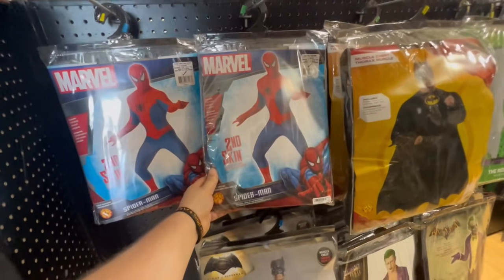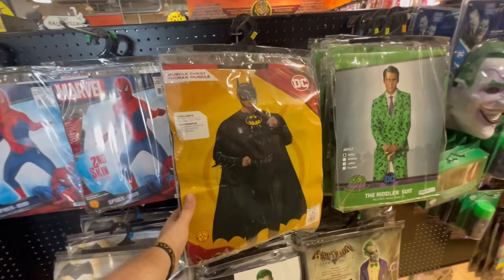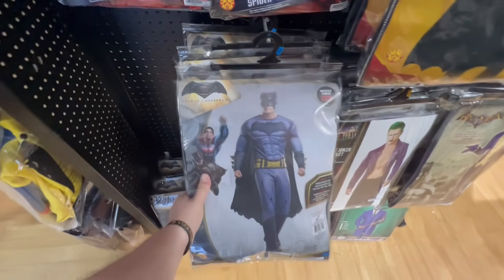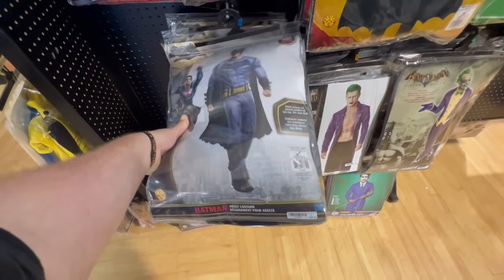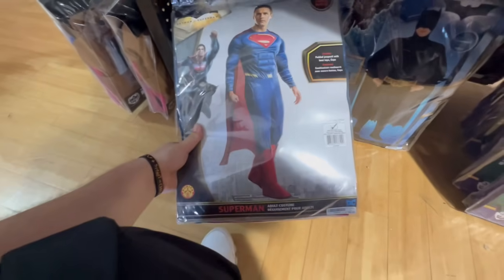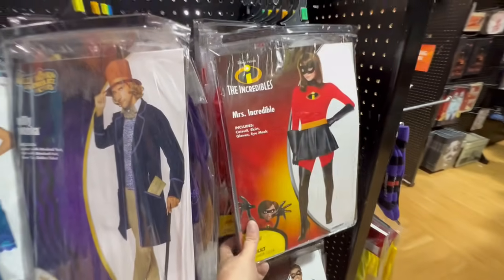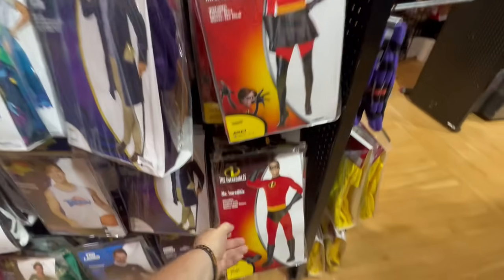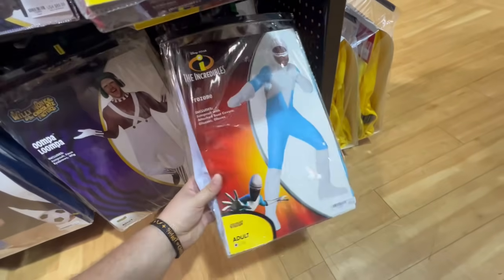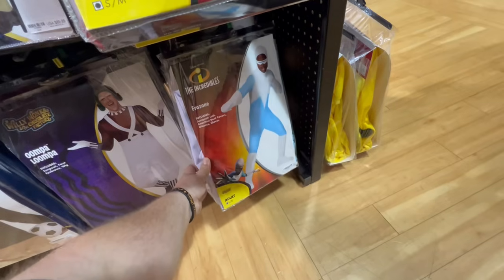For superhero costumes for adults, they have Spider-Man for 55 dollars, the muscle chest Batman for 60 dollars, another muscle chest Batman from Batman v Superman also for 60 dollars, and Superman muscle chest for 55 dollars. They also have Miss Incredible for 55 dollars, Mr. Incredible for 60 dollars, and Frozone for 70 dollars — I wonder why such a price difference.